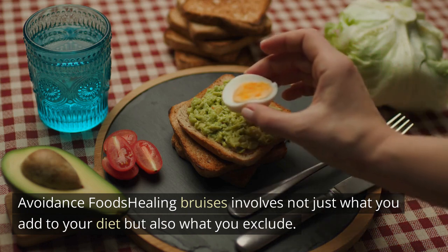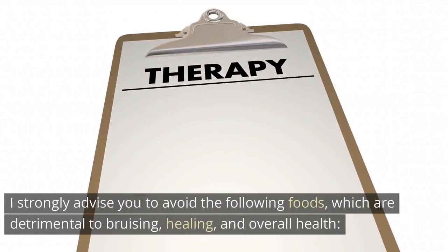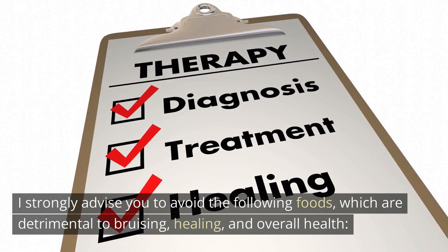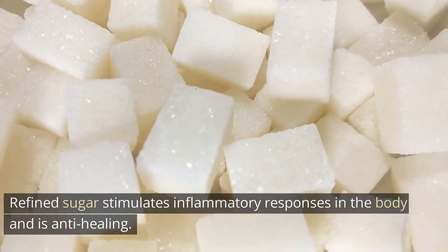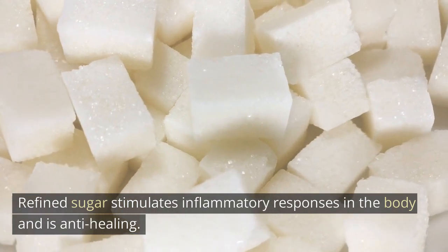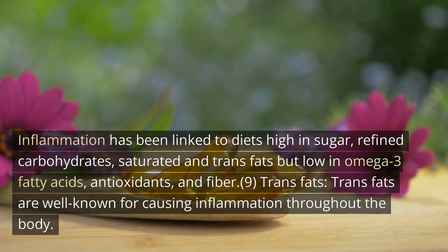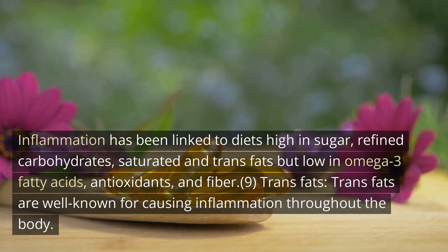Avoidance foods — healing bruises involves not just what you add to your diet, but also what you exclude. It's advisable to avoid the following foods that are detrimental to bruise healing and overall health. Sugar: refined sugar stimulates inflammatory responses in the body and is anti-healing. Inflammation has been linked to diets high in sugar, refined carbohydrates, saturated and trans fats, but low in omega-3 fatty acids, antioxidants, and fiber.